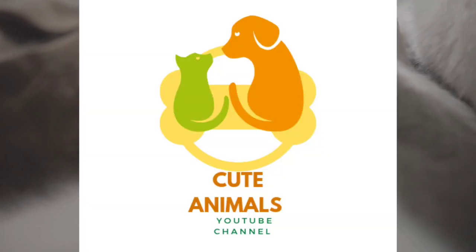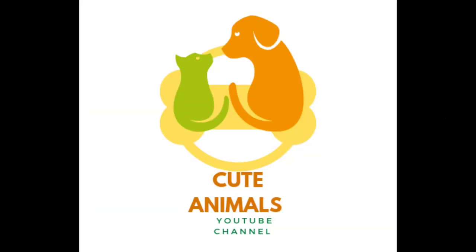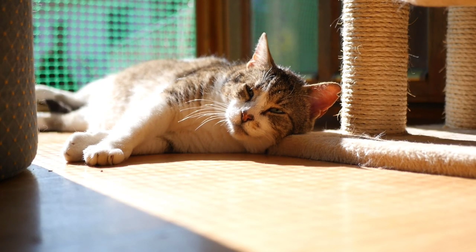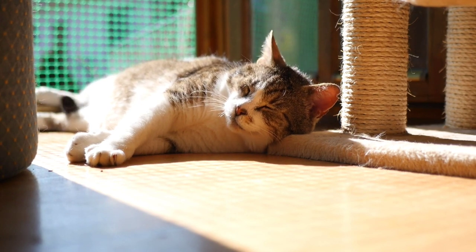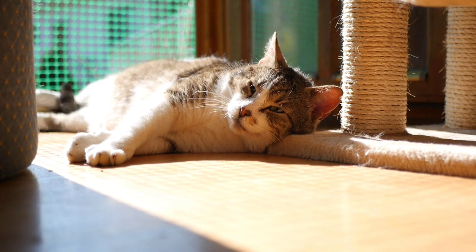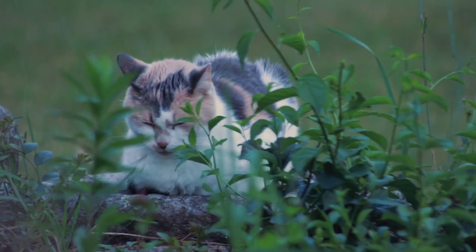History: Persian cats have a long history and are believed to have originated in Persia — modern-day Iran — several thousand years ago. They were brought to Europe in the 1600s and have been a popular breed ever since. Today, Persian cats are one of the most popular breeds of cat in the world.